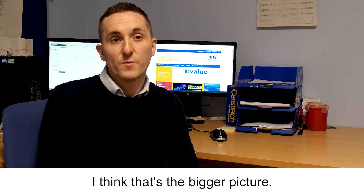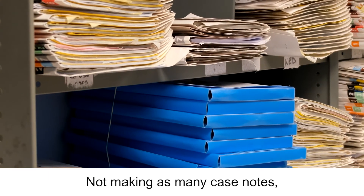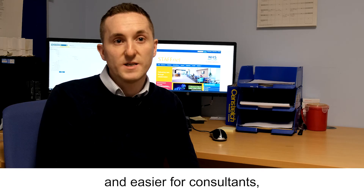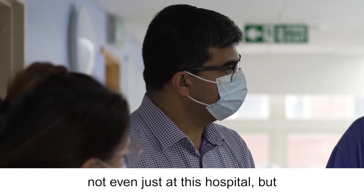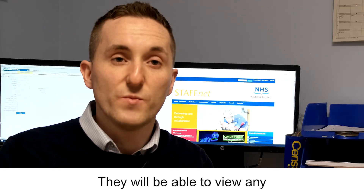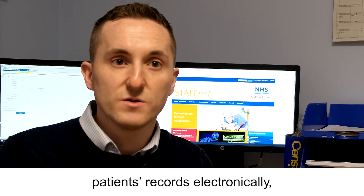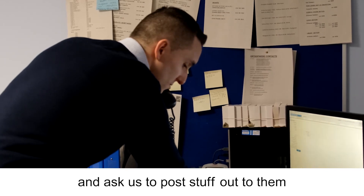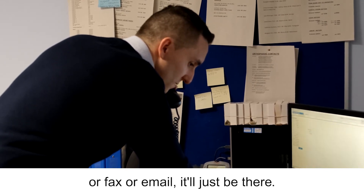Going electronic — I think that's the bigger picture. Not making as many case notes, moving away from paper. That means it will obviously be quicker and easier for consultants, not even just at this hospital, but at say Glasgow or Lanarkshire — they'll be able to view any patient's records electronically, rather than having to phone and ask us to post, fax, or email things. It will just be there.